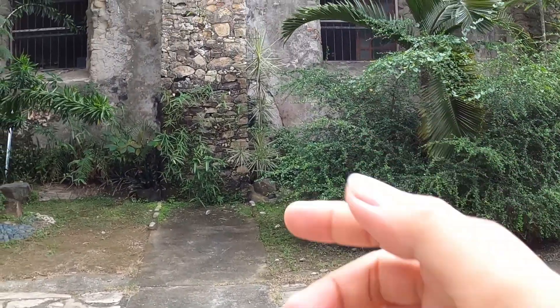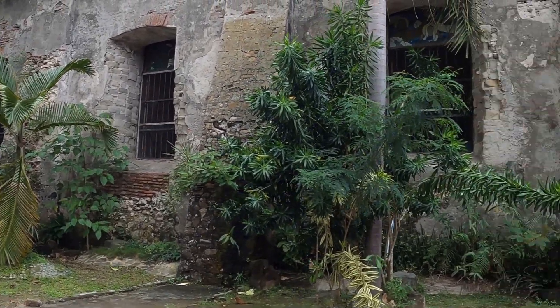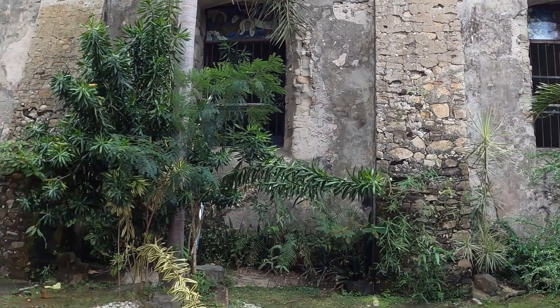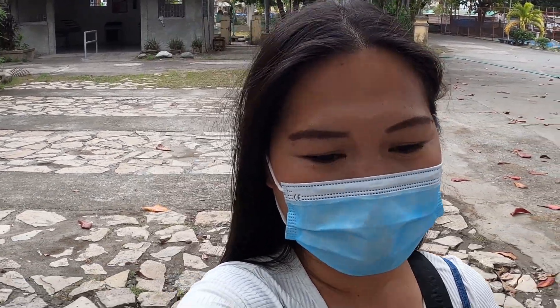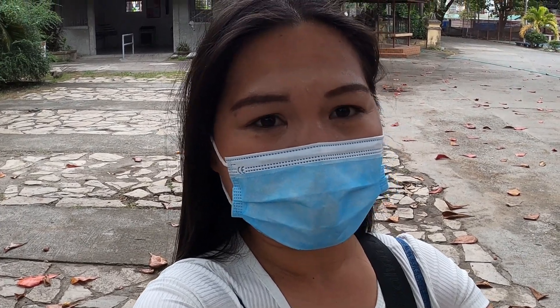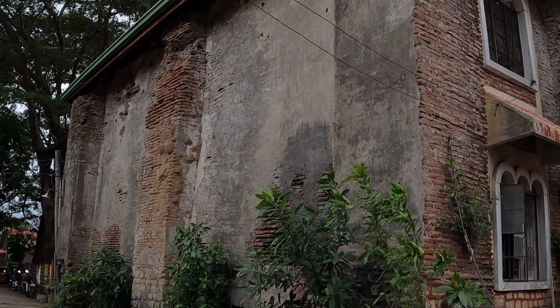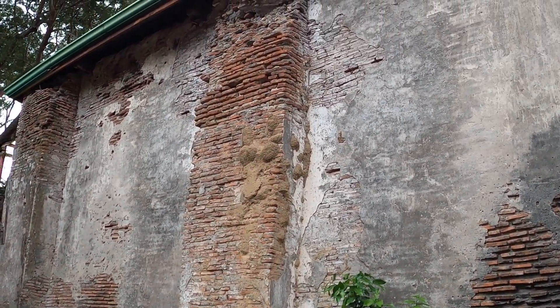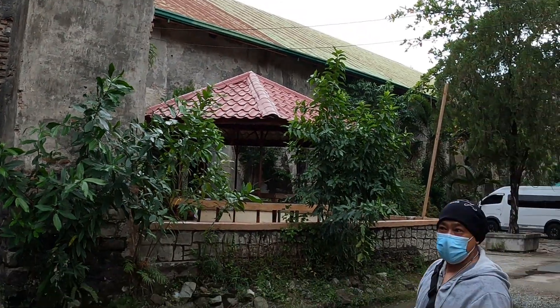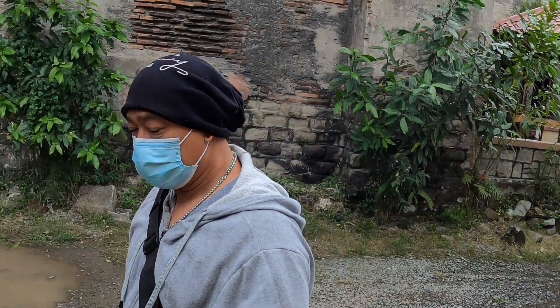This answers my curiosity — those arched structures were built to support the church in case of an earthquake. Right now we're going to see the very old original church that was bombed by the Japanese. There's a gentleman here who has a lot of knowledge about it, and he's going to take us there.